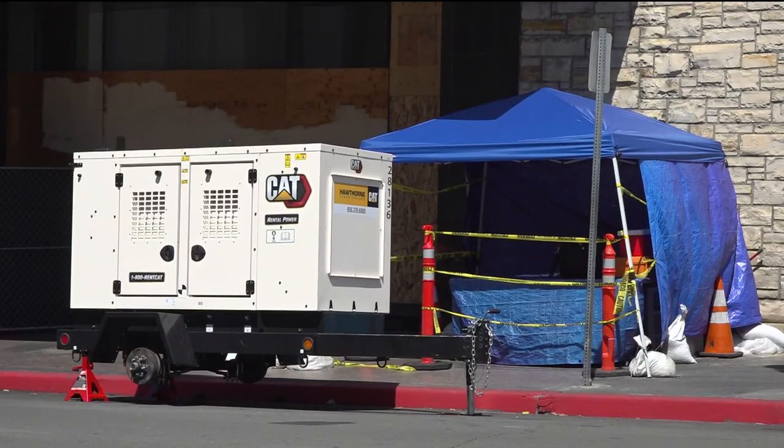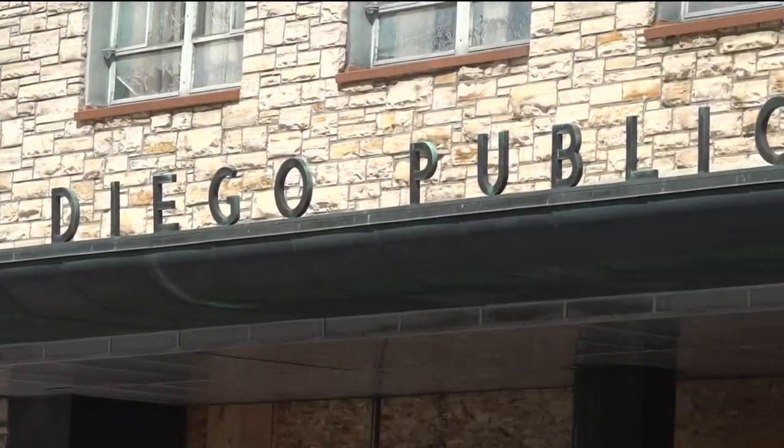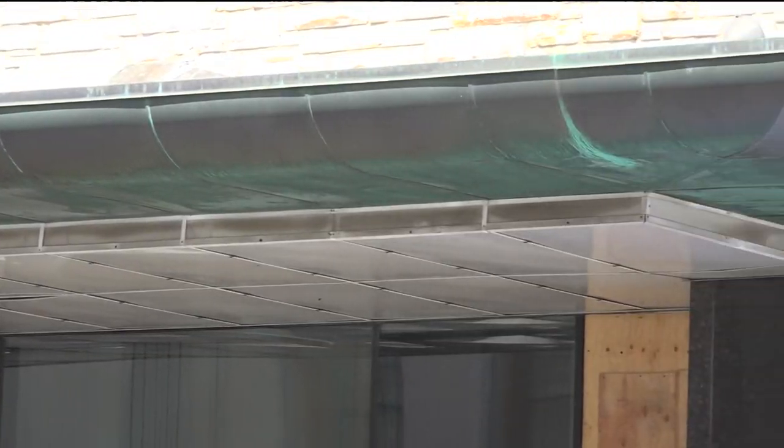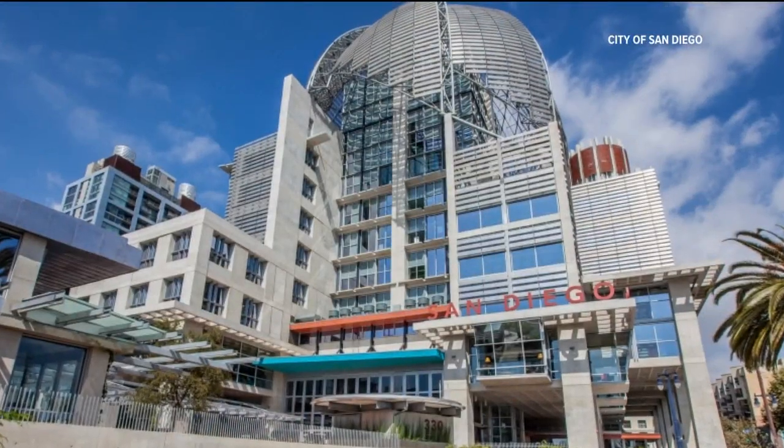But one of the biggest hurdles is in court. Gloria says an 1899 deed required the building to be used as a library or reading room, but the mayor argues the new downtown library fulfills those needs.